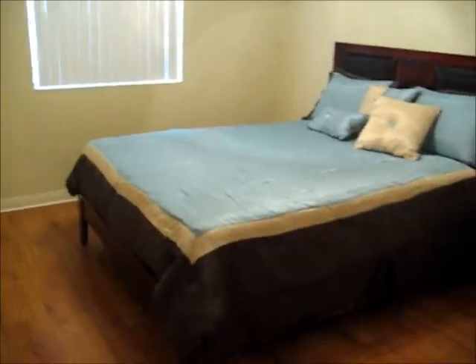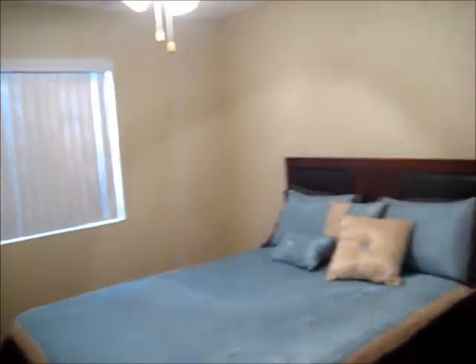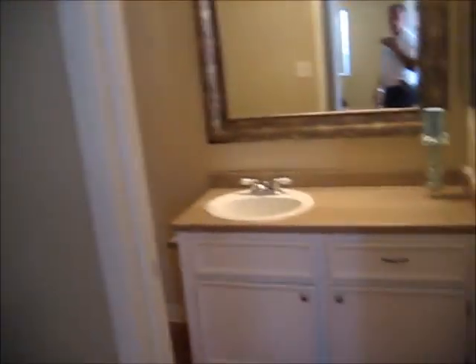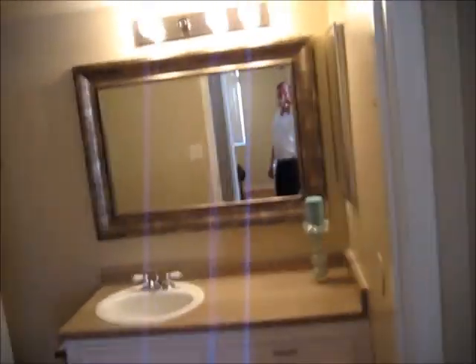And the bedroom — a nice bed and table. Maybe you want to add a little plant or something in here just to give it a little bit more color. And the beautiful mirror in here looks really nice, along with the shower curtain. So this is 138, our one-bedroom.